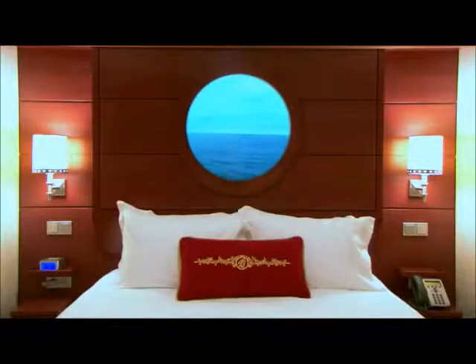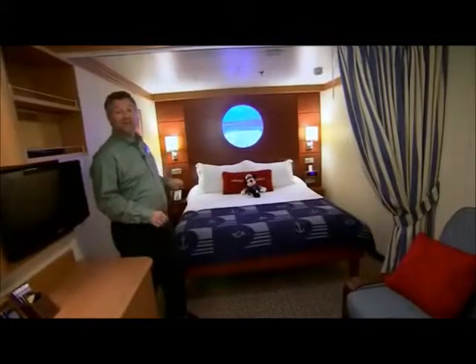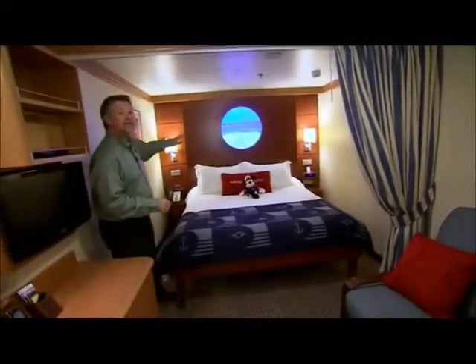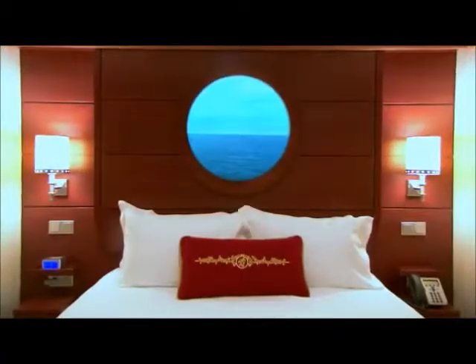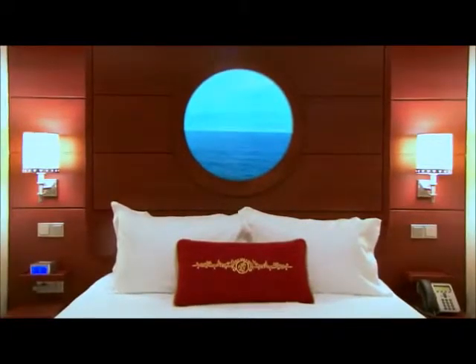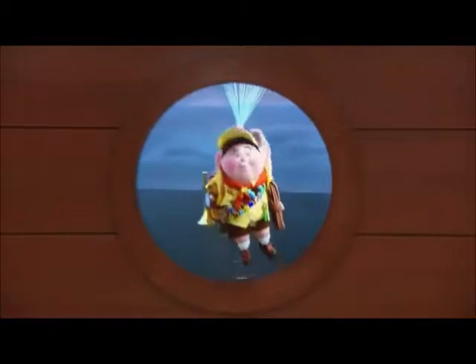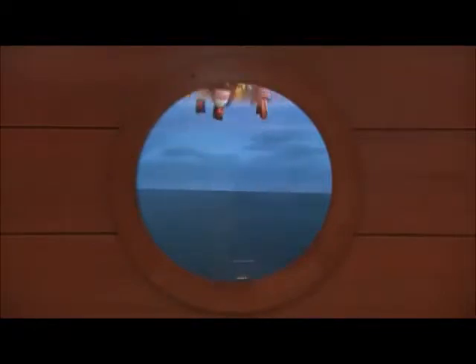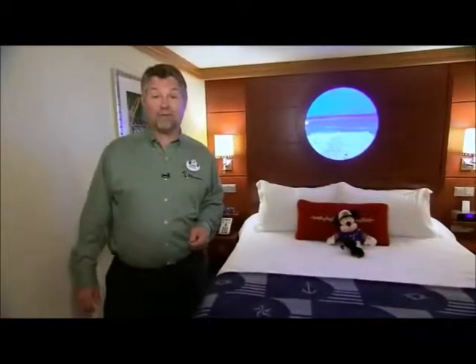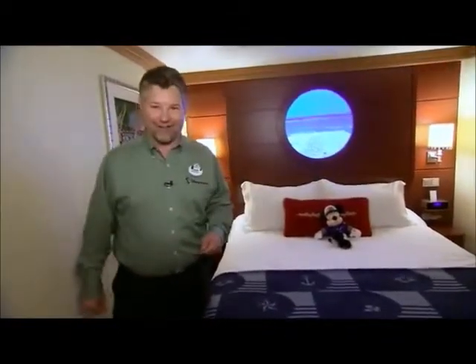The magical porthole is a cruise industry first, and it's something that you'll only find on the Disney Fantasy and Disney Dream. Thanks to high-definition cameras, magical portholes offer a real-time view of the outside world based on where the stateroom is located. Plus, magical portholes offer surprise visits from entertaining animated characters. For instance, on Disney Fantasy, your clients may see Rapunzel swing by or Mr. Potato Head saying hello. It's great fun for families of all ages.